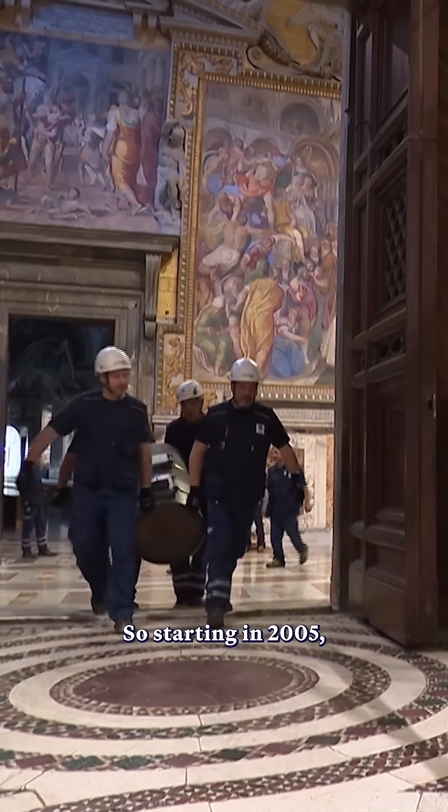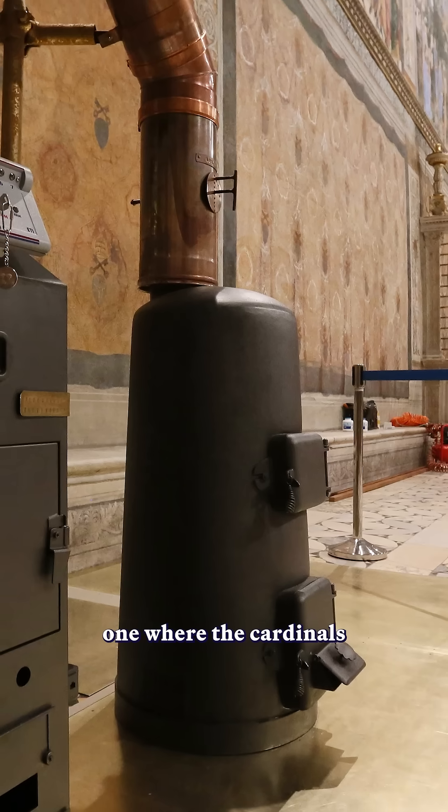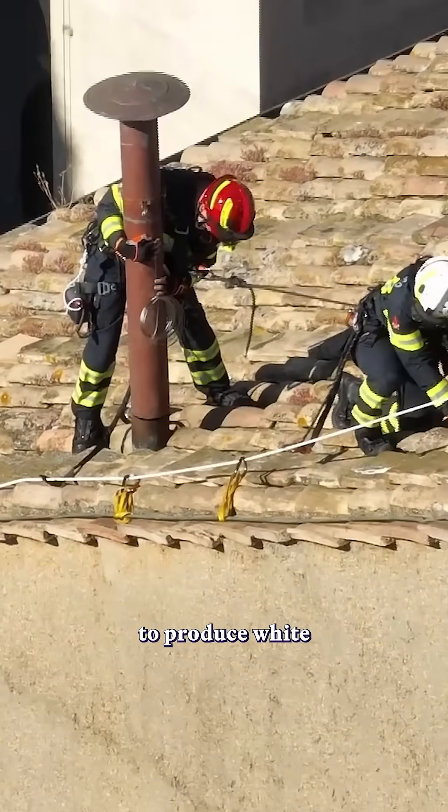Starting in 2005, the Vatican began installing not one, but two stoves in the Sistine Chapel — one where the cardinals actually burn their ballots, and a second that has chemical cartridges specifically formulated to produce white or black smoke.